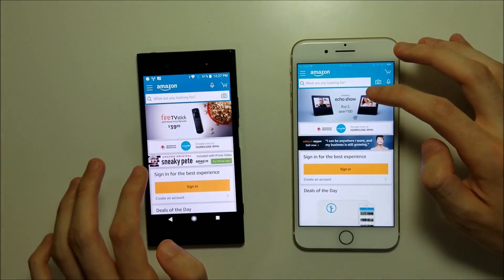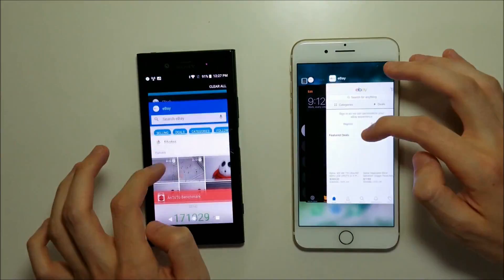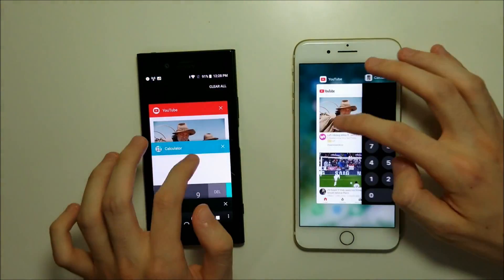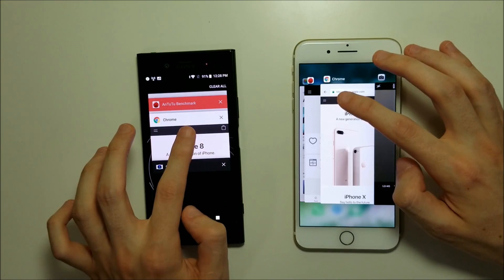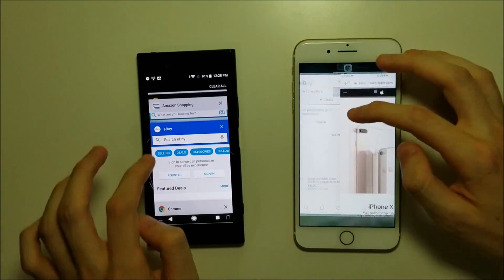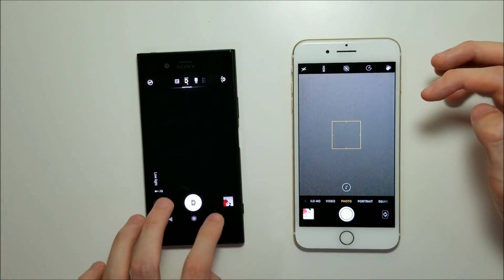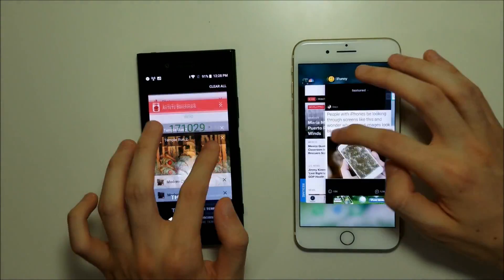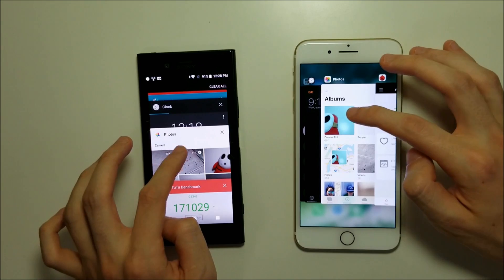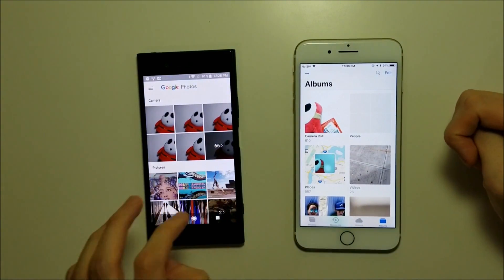Amazon — again, iPhone here. And eBay. Going back into Chrome — narrow edge there for the Sony. And camera — again guys, extremely close on both. And the final one, photos — again very, very close there on both.